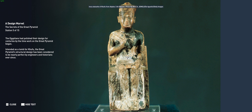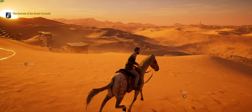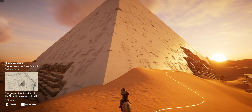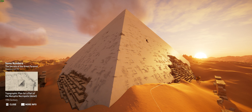The Egyptians had polished their design for centuries by the time work on the Great Pyramid began. Intended as a tomb for Khufu, the Great Pyramid's structural design has been considered nearly perfect by engineers and historians ever since. Precisely oriented north-south to the four cardinal points of a compass, the length of each side at its base was 230 meters and its original height was 147 meters — a mere 0.05% error away from being a perfect square.